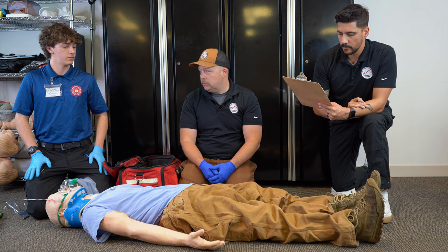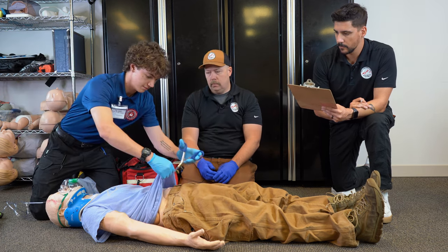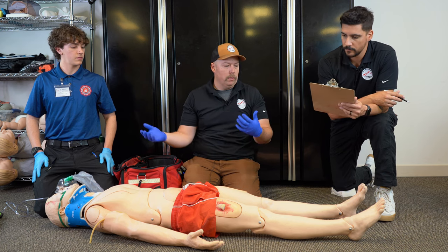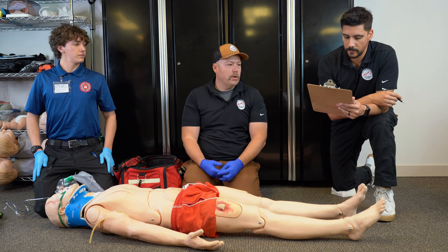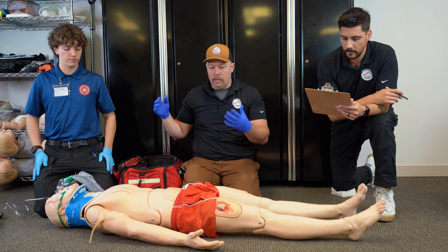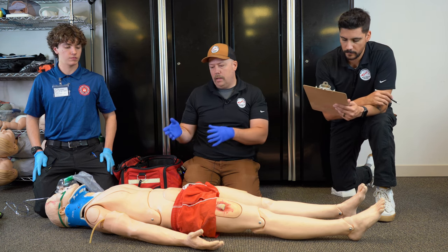Next, we'll come down to expose the patient. Devin, can you expose him? We'll take his shirt and pants off and get him trauma naked down to his underwear. We would consider blankets to keep the patient warm. Based on the GCS score, he has a decreased GCS — we are going to consider this a high priority patient. Normally we would scoop this patient and start transport immediately.